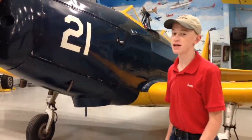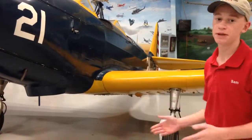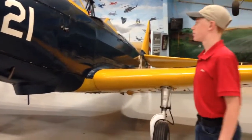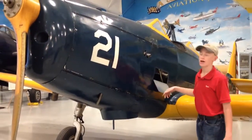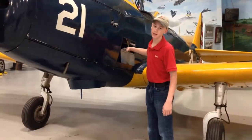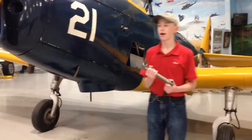Sam Kennedy here from Aviation Fargo, and behind me we have the Fairchild PT-19A. This was a primary trainer, hence PT, during World War II and pre-war times. This one itself was built in 1939, and it actually was a step up from other aircraft.